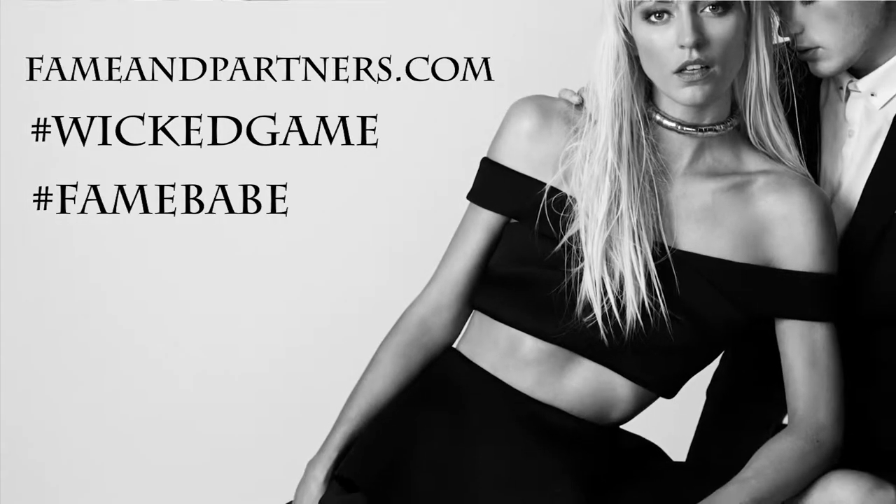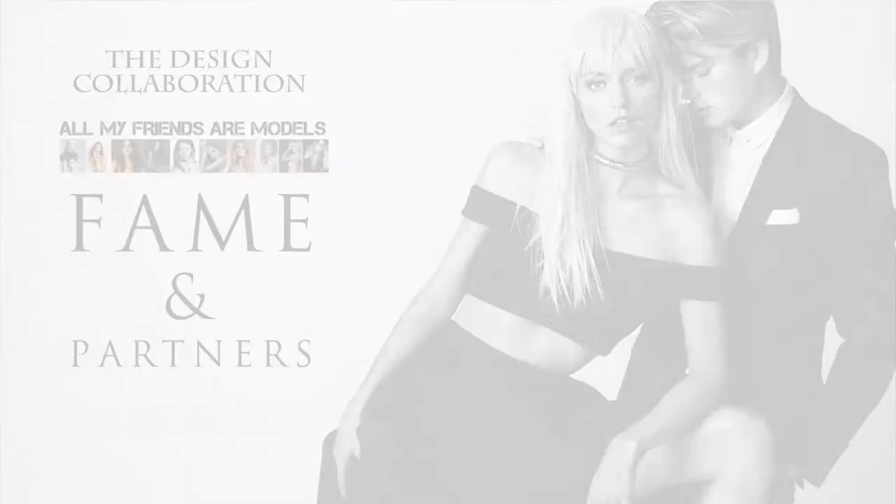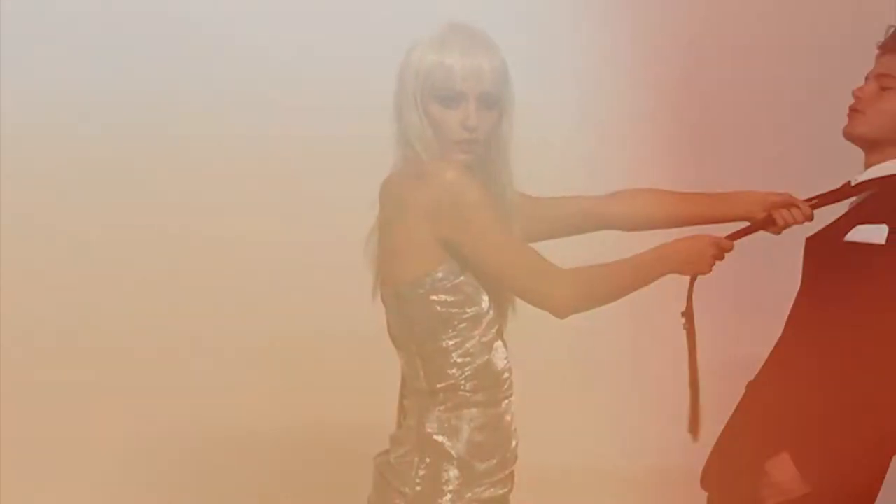Everyone has their own sense of style, and I know Sasha has her aesthetic — how she's styled the campaign is absolutely chic. But we have to remember that everyone can style these dresses however they want. Because a lot of the dresses are black and we've got nude and really neutral tones, they can be styled in so many different ways.